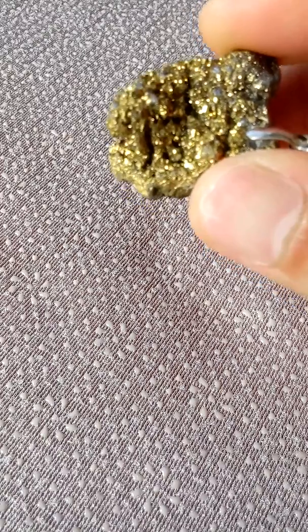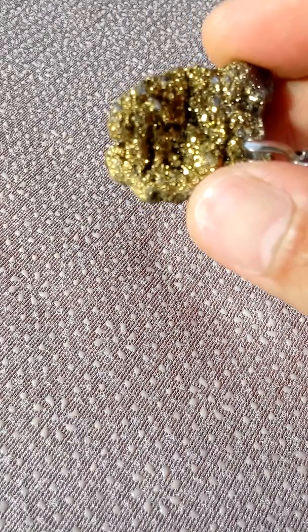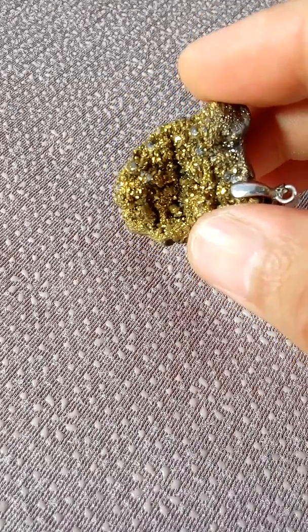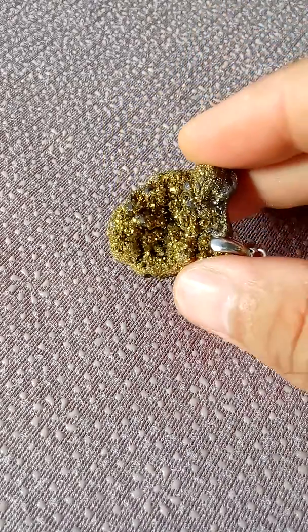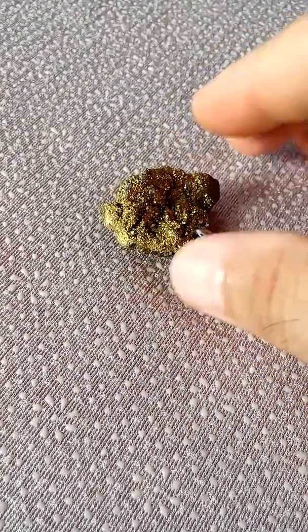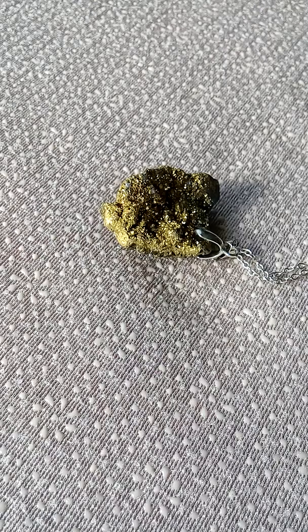In addition to the yellow color, pyrite has a hardness of 6 to 6.5 and its density is from 4.8 to 5.